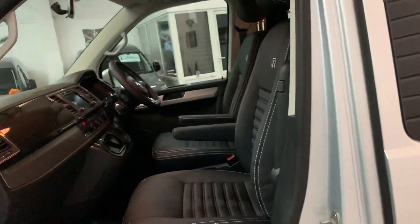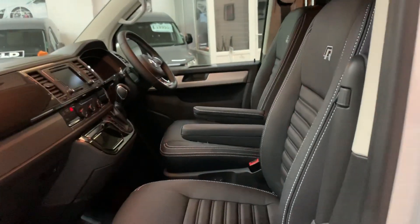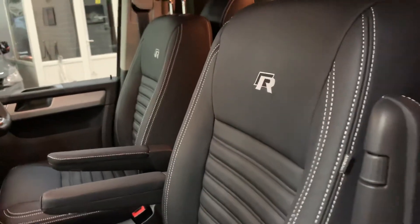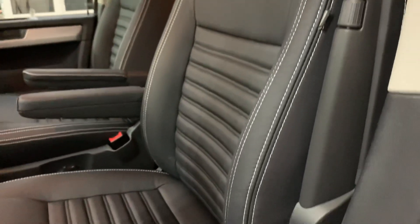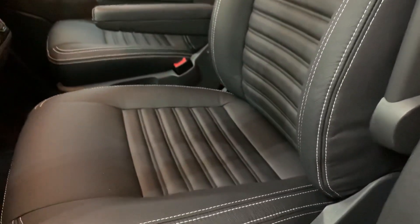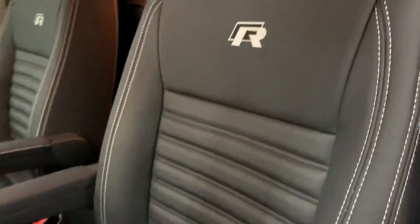Stepping inside, this one has had our full bespoke premium R leather trim inside. This is real leather, not covers, with contrast stitching.